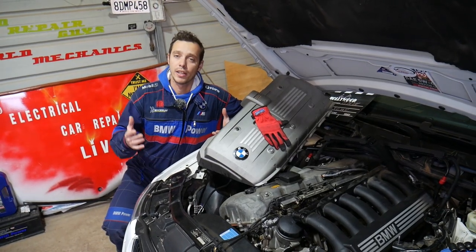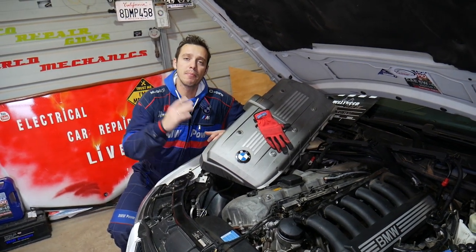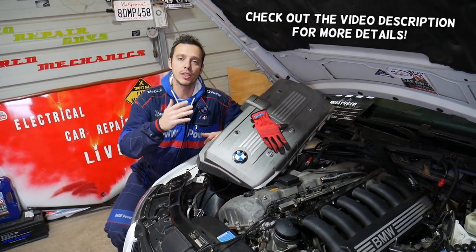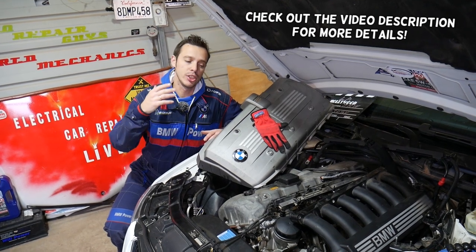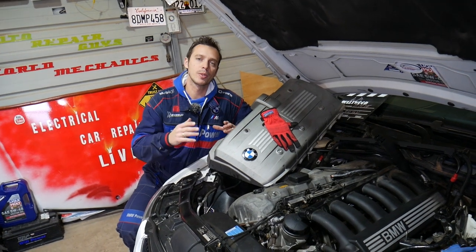Hey guys, welcome back to Electrical Car Repair Life. Thank you for watching and subscribing to the channel. If you have a BMW X5 and you have increased oil consumption — your engine is burning way too much oil — and you may even notice smoke out of the exhaust, stay with us and we'll explain what can cause that.